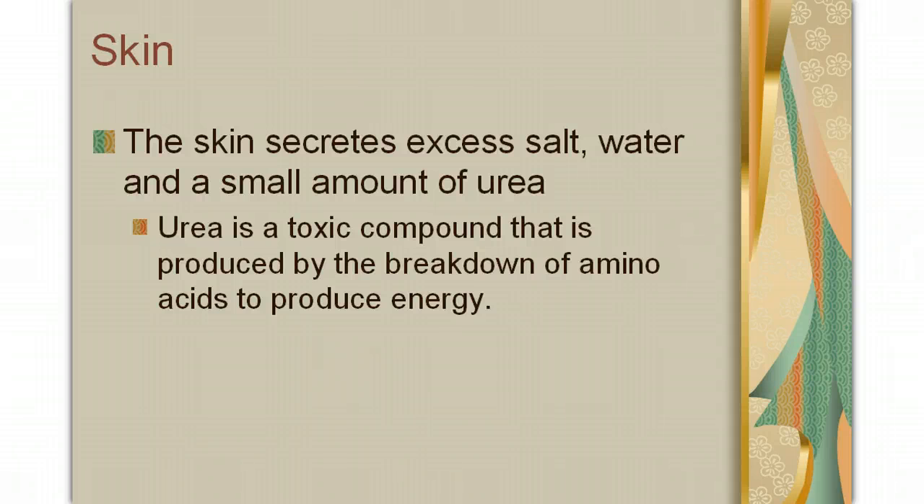So whenever you eat something like a steak, your body gets a lot of protein, which it breaks down into amino acids. When your body breaks amino acids down, the byproduct is urea. Urea is toxic, and so your body has to get rid of it, and one of the ways it does that is by secreting it onto your skin.